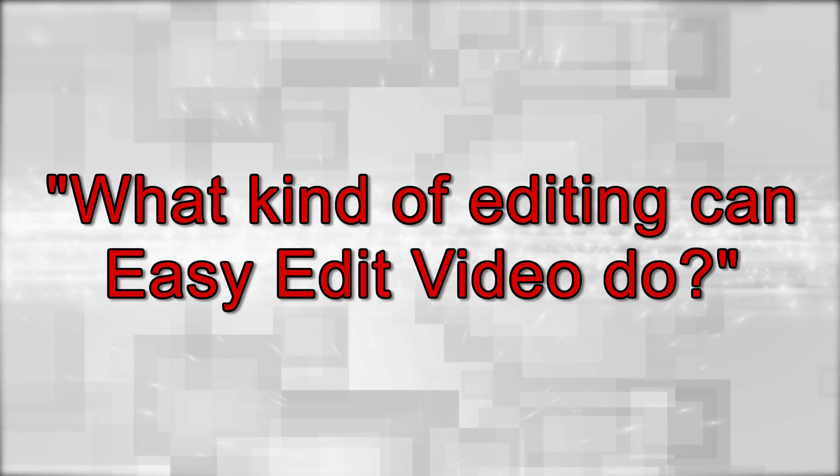Welcome to this week's episode of Ask Ashley. Today we will be answering the question: what kind of editing can Easy Edit Video do?